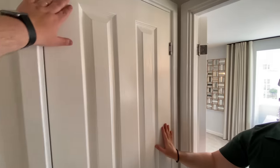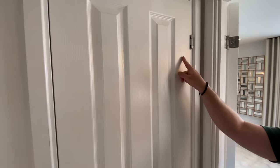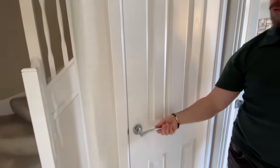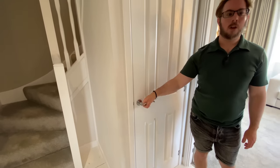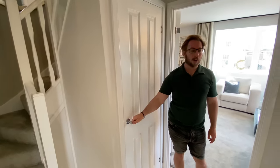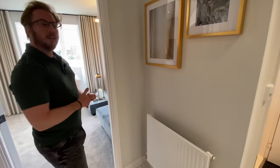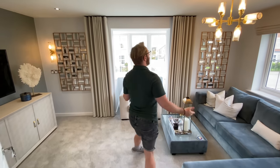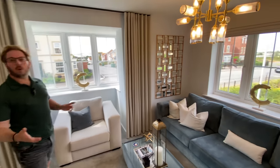The doors are lovely - they're the standard doors with a slight wood groove to them and the door handles are in a chrome finish. They feel quite nice, quite ergonomic, shaped around your hand. There's a radiator over here as well. Shall we go into the living room?